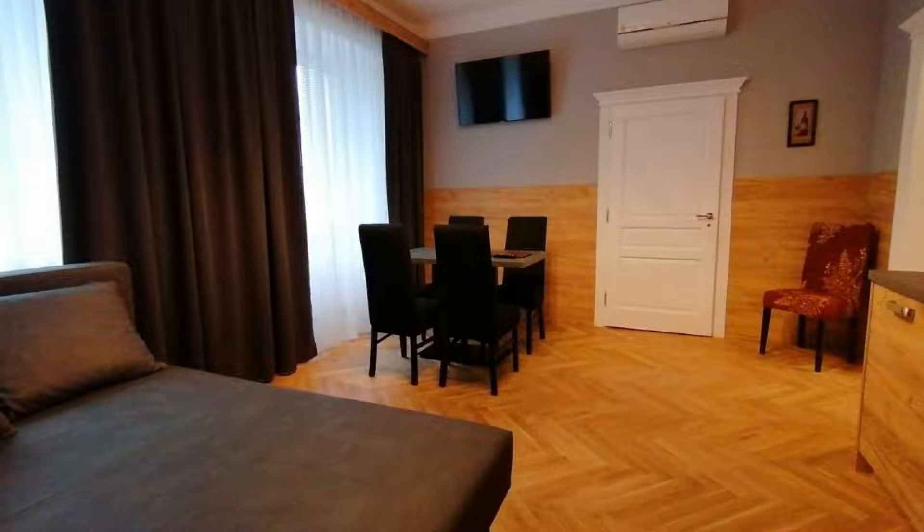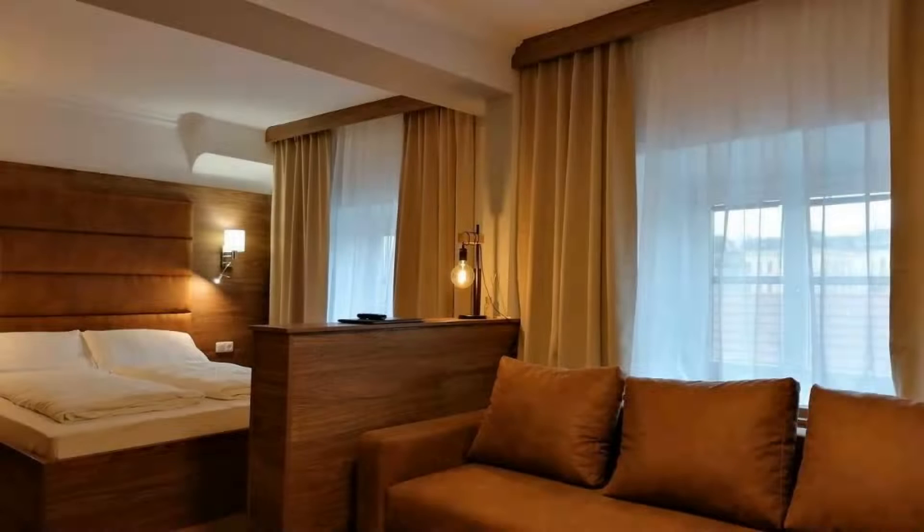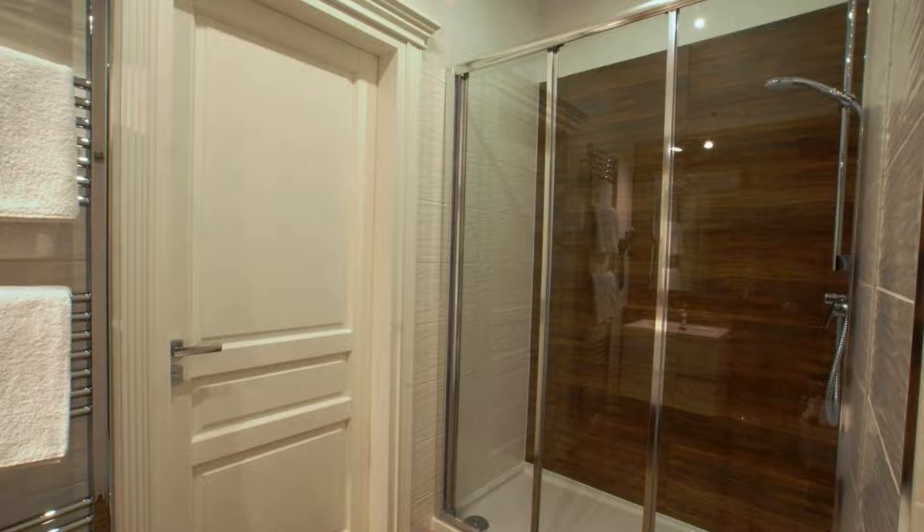If you have already stayed in this property, please share your experience in the comment box. For booking or more details, go to the link in the description.